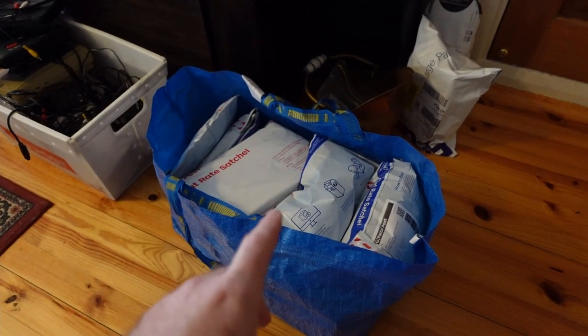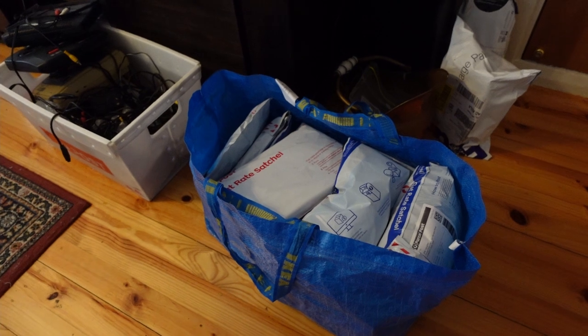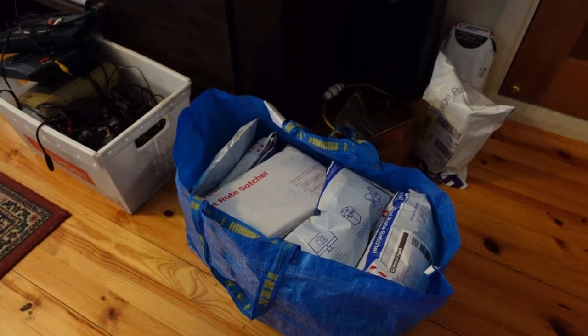Got our post ready to go — about 13 orders from yesterday. So decent day. I will take them to the post office and head to Savers.